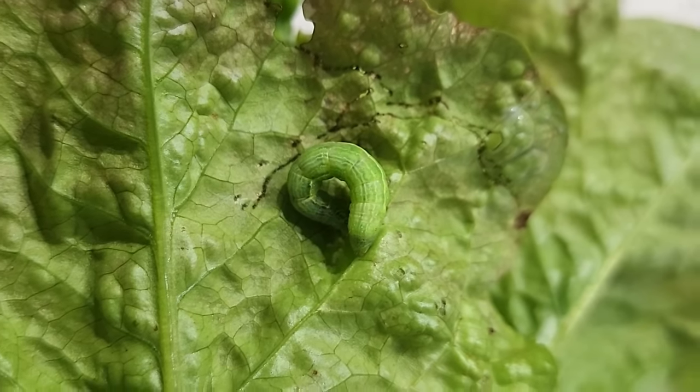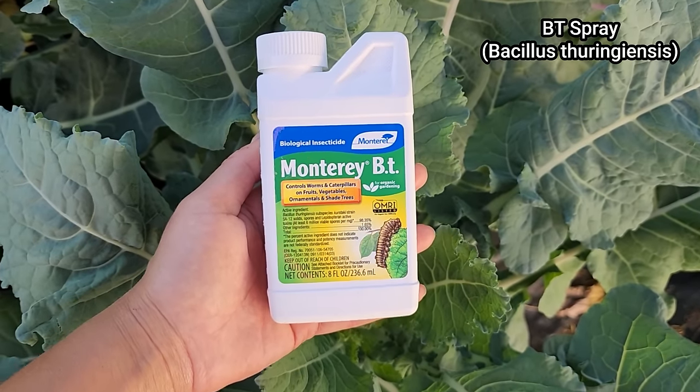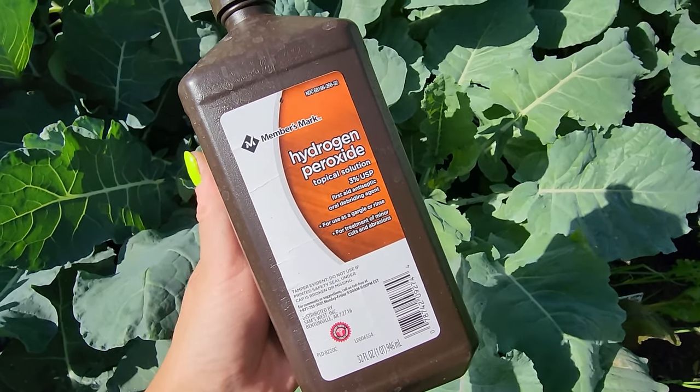Tip two: worms and caterpillars will come. If you get too many to hand-pick, use BT spray, which is an organic spray. Be careful when using any spray — even organic. Only spray affected plants, not flowers, and only spray in the evening when pollinators have left for the day so everything dries before they return. BT is only effective if the pest chews and ingests a leaf. Bees and butterflies don't chew leaves, so it won't affect them, but it will kill butterfly caterpillars, so don't spray butterfly caterpillar host plants. Don't use products like Sevin dust that kill everything.